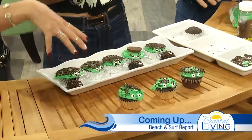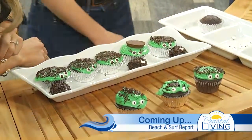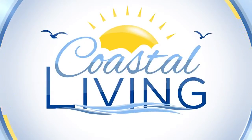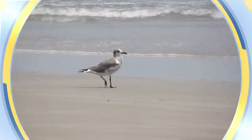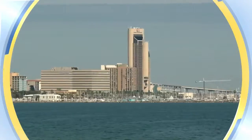Thank you so much, Kendall, for entertaining us. This is something that's fun for the whole family, so try it at home. Coming up, we have the Beach and Surf Report with Stephon Lewis — stick around, we're just getting started. You're watching Coastal Living on KZTV, the only lifestyle show made in the Coastal Bend for the Coastal Bend. Don't go anywhere — we'll be right back.